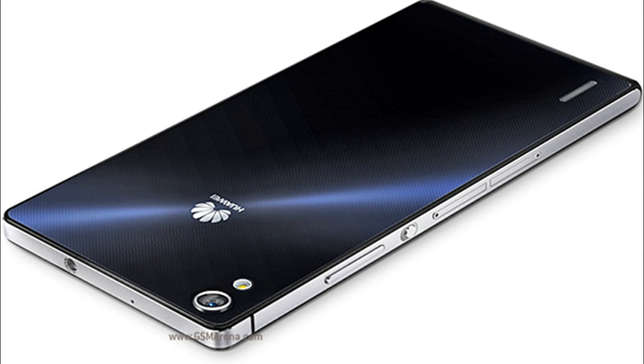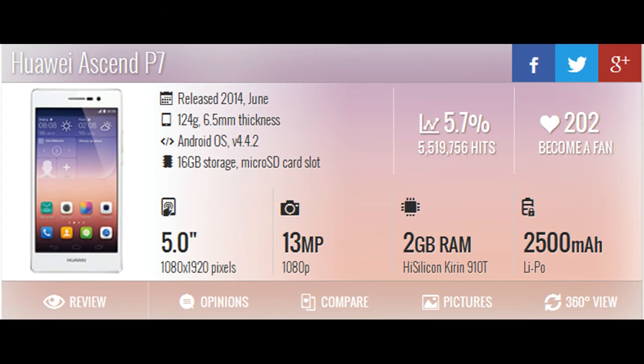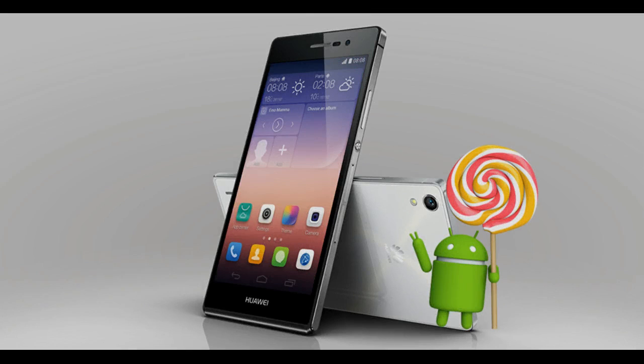A new firmware, part of the same batch, is out for the current P8 flagship too. Believe it or not, it's based on Android 5.0 instead of the 5.1 one the older models are getting. The P8 was launched with Lollipop on board to begin with, so this 1.72GB firmware is a bit puzzling, but we take it Huawei knows better than us what it's doing. Thanks to JamesRH for the tip.